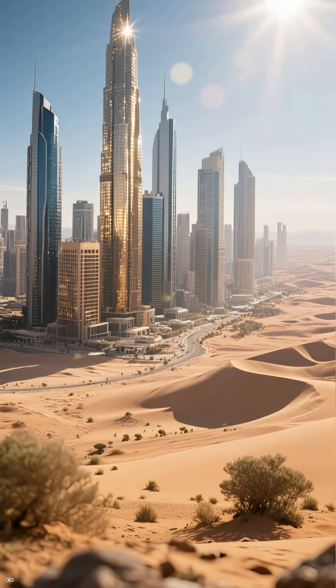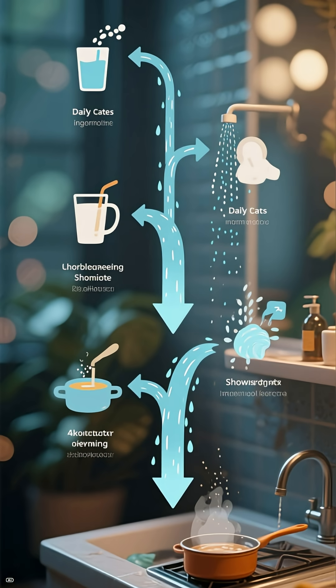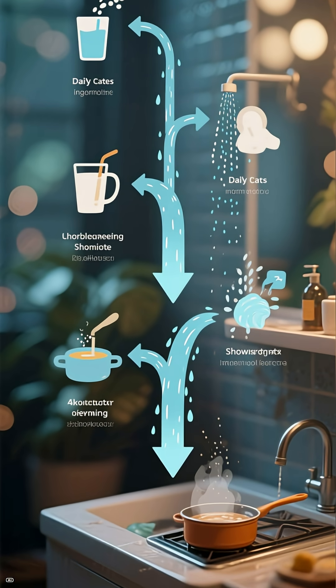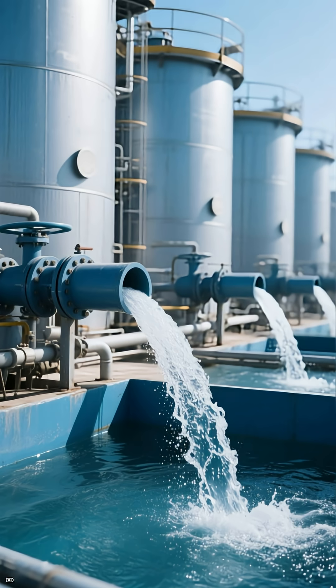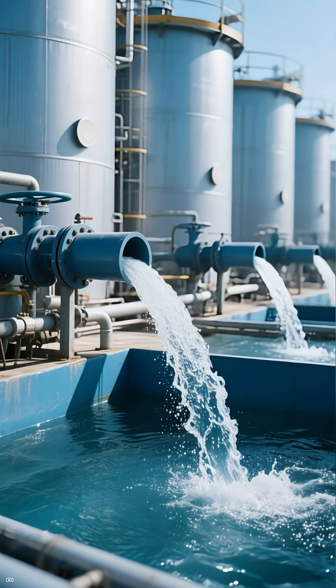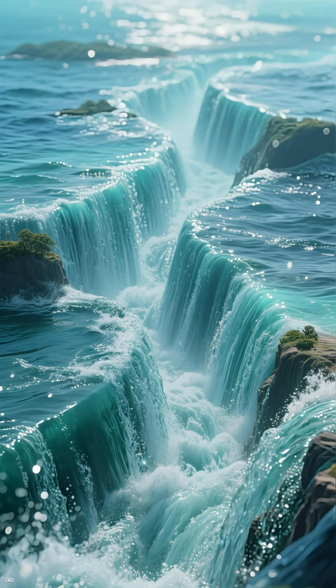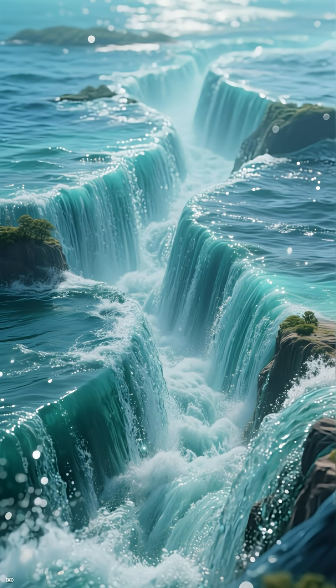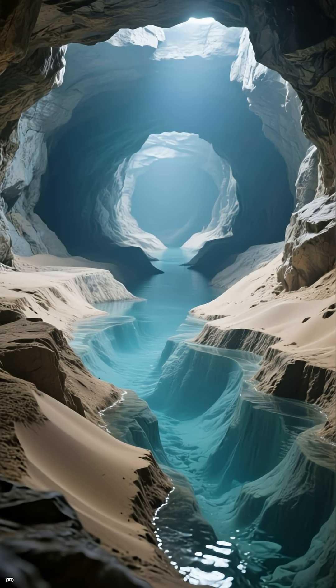Have you ever wondered how cities built in the middle of the desert, like Dubai, Las Vegas, or Riyadh, get enough drinking water to survive? Because naturally, deserts have almost no water at all. So how do millions of people drink, shower, cook, and live every day? The answer is a massive combination of engineering, technology, and extreme innovation.